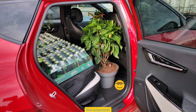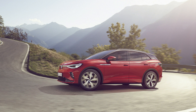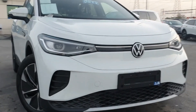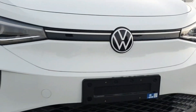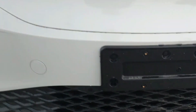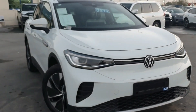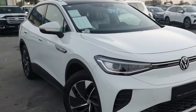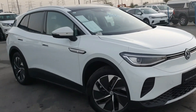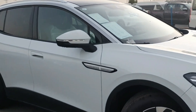Number 6: Volkswagen ID.4 SUV. Volkswagen succeeded with its first full step into the EV market with the ID.3, and the ID.4 offers that car's great performance and design in a larger and more fashionable SUV package. All models come as standard with features such as heated front seats, dual-zone climate control, and sat nav. An optional panoramic sunroof and two-tone white interior keep the cabin feeling modern and spacious.